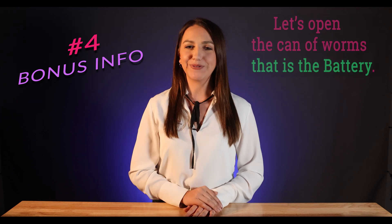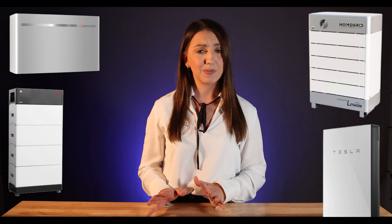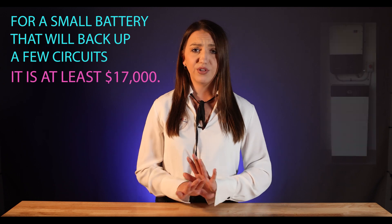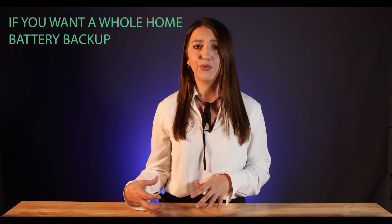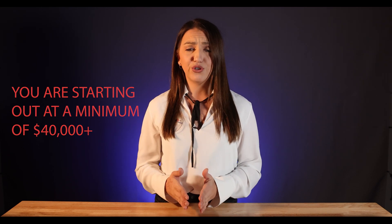Number four, bonus info — let's open the can of worms: the battery. Batteries are very nice, but they can be expensive, especially if you want to do whole home battery backup to run your AC in a Texas summer. For a small battery that will back up a few circuits, not including HVAC, it's going to be at least $17,000. If you want a whole home battery backup with the ability to run your air conditioner, you're starting out at a minimum of $40,000 — and that solely depends on your usage.